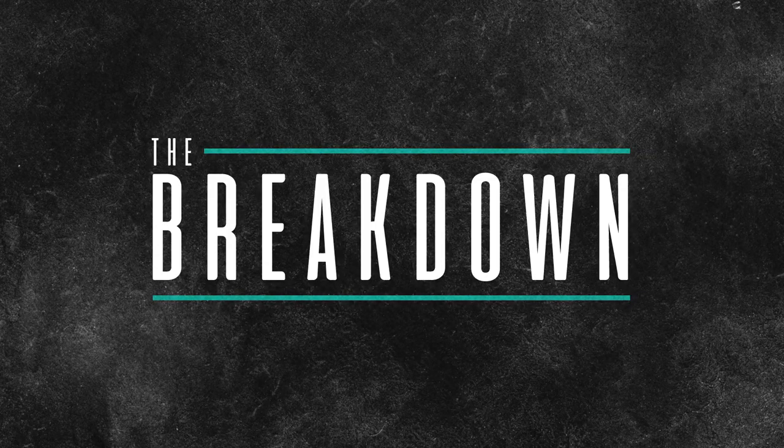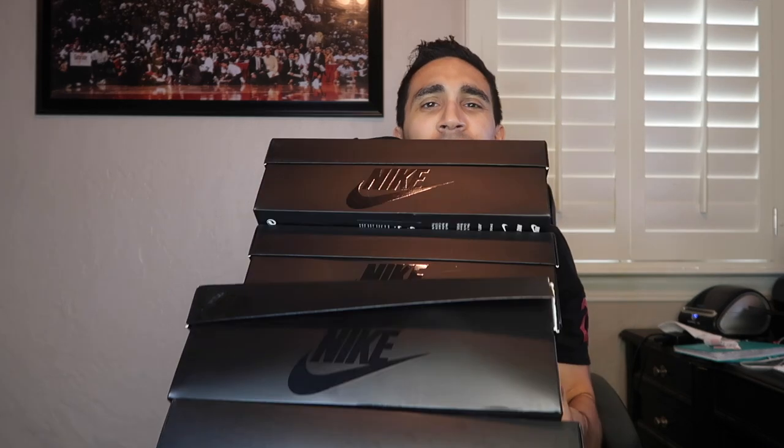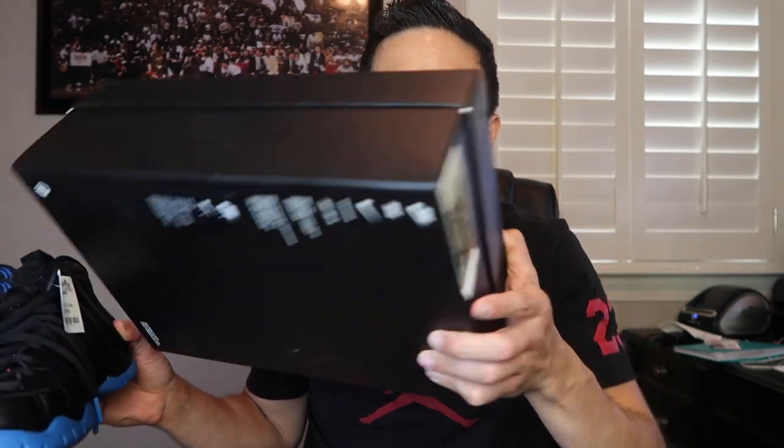Done with the Marshalls finds. We ended up picking up a couple pairs of Foamposites — only two different sizes, a 10 and an 11.5. They had many pairs, all size 10. Retail is $230. Nice looking, crisp box. The Foamposites were $70 and the comparable value is $120. These are the Foamposite Pros — black with orange swoosh, black, blue, and orange on the bottom.